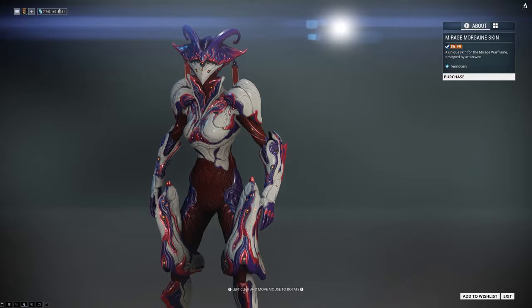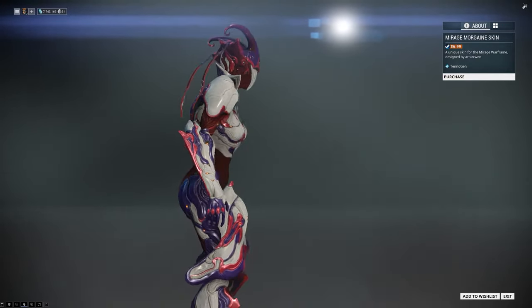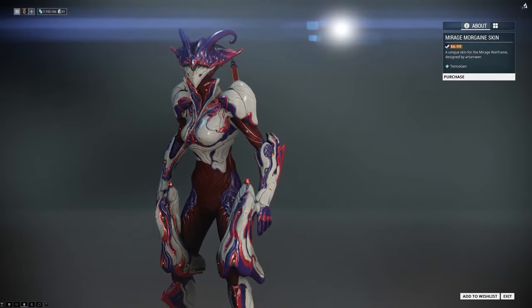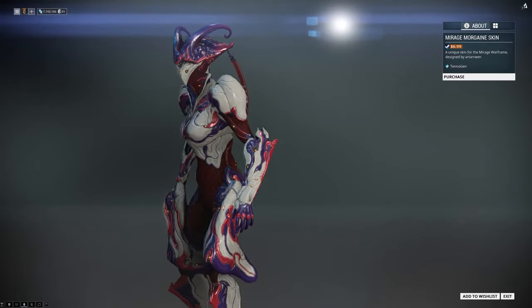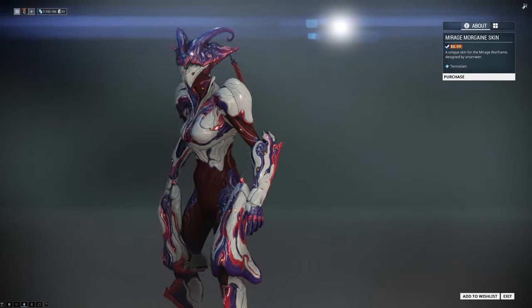Next is the Mirage Morgaine skin by Arteran. This is a skin that expands the name of the Master of Illusion as it resembles an elucinating nectarine flower for the frame itself. Wonderful, amazing and beautiful.